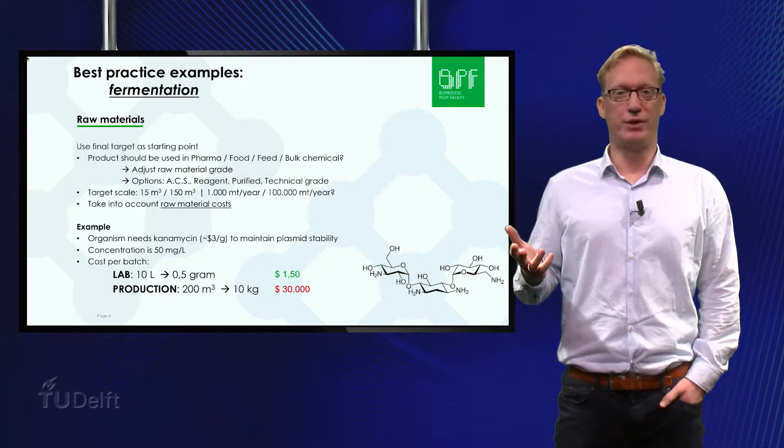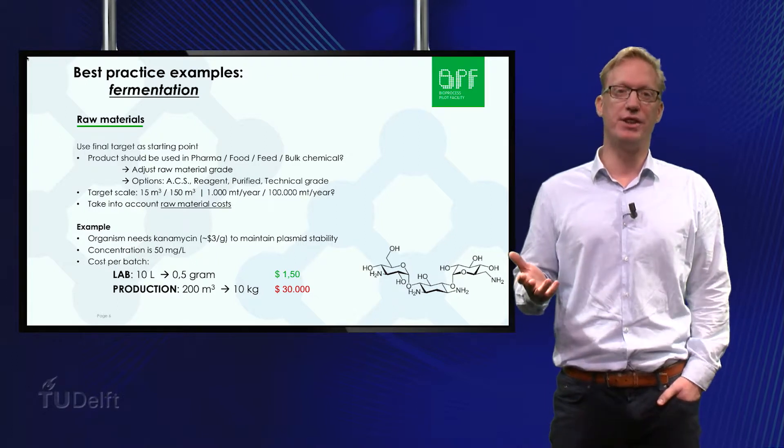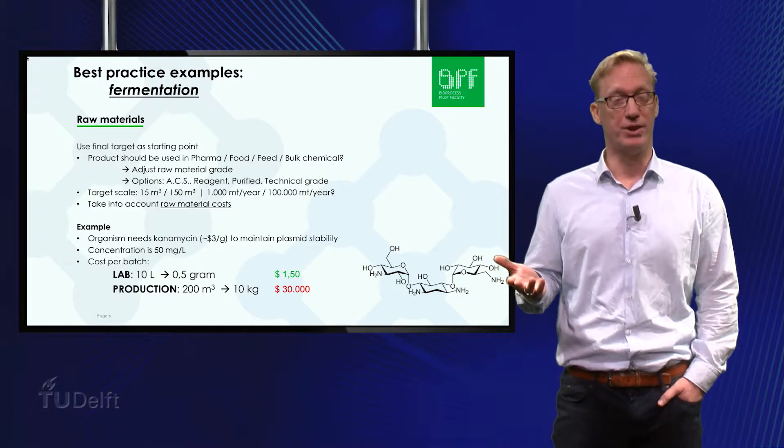The following few examples cover some of our practical experiences on process development for fermentation and downstream processing, where the force of the scale-down approach is clearly demonstrated.